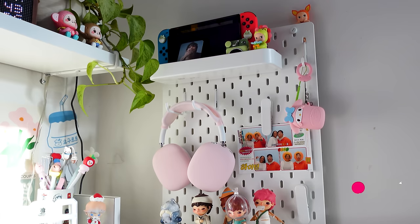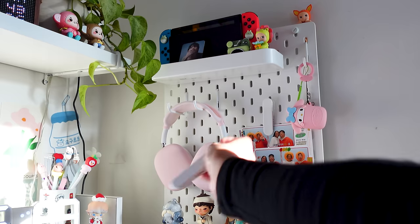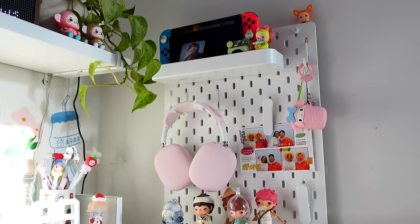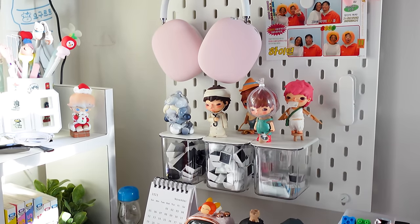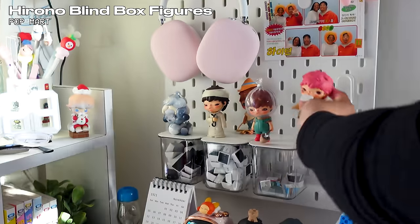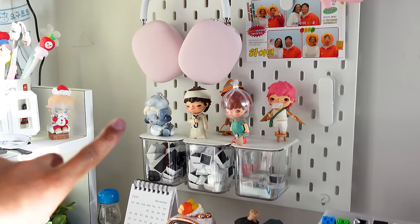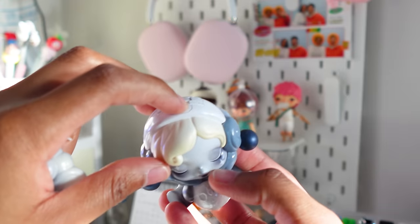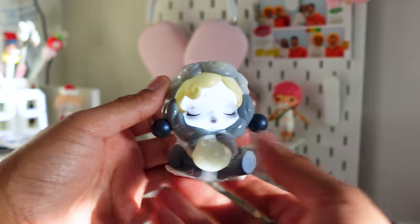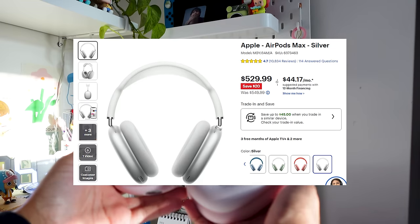Another item I get a lot of questions about is this board — I got this from IKEA and it's called the pegboard. You can buy cute attachment pieces to decorate and put various things on it. I got these little bins for my keycaps. These cute figures are called Hirono and they're from Pop Mart. This figure is also from Pop Mart — it's called Skull Panda and it actually lights up. I love her so much. I also have my AirPod Maxes here — I got those from Best Buy and the cute covering was gifted to me by my friend Jade, available on Amazon.